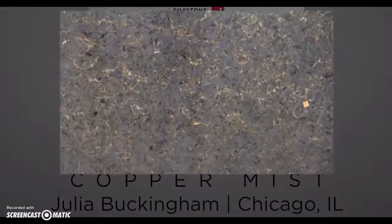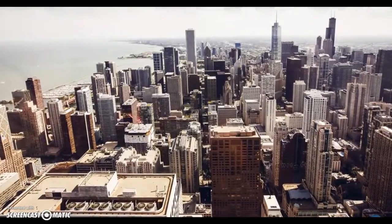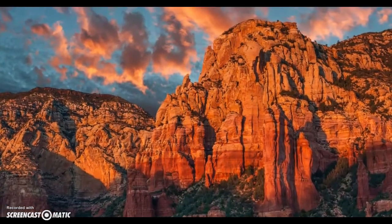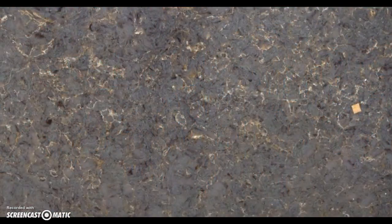The Copper Mist inspiration comes from nature, and I tried to create a color that had influences both from my home in Chicago and our home in Arizona. So the copper really represents the hot, trending metallic color that I see happening all over.